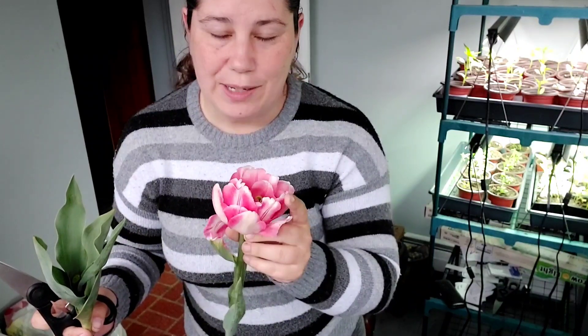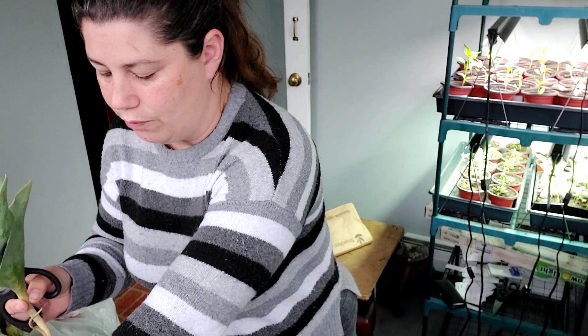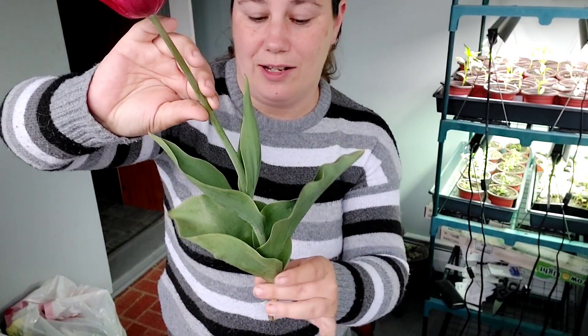This is a really pretty double bloom — it's a bit spent, I know, but I didn't get them down into the water right away. Let's see how many bulbs I got. Not a lot.